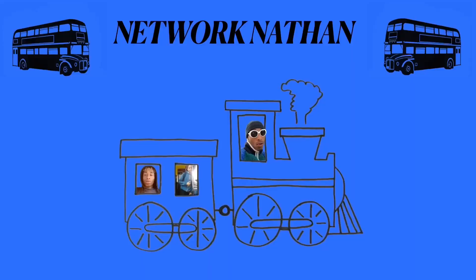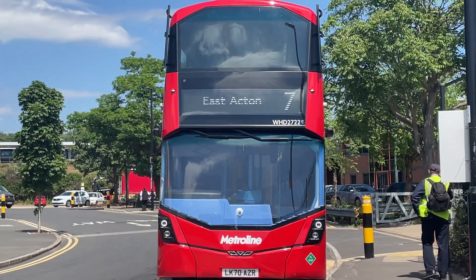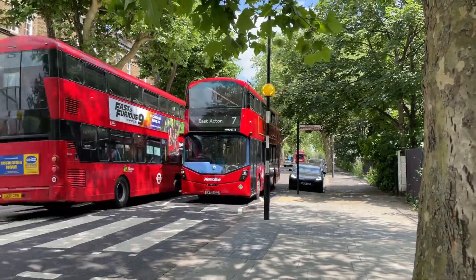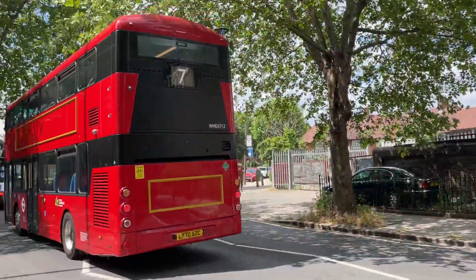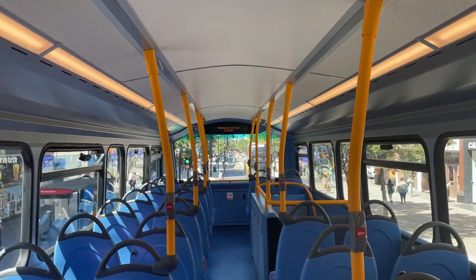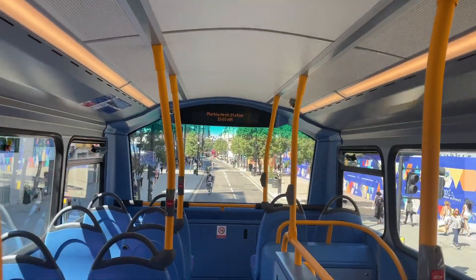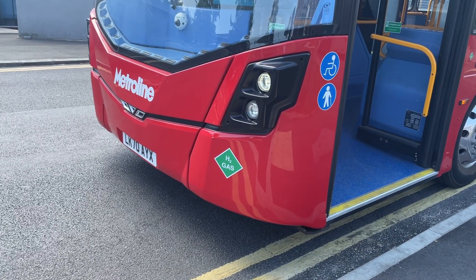Right behind me is one of the first hydrogen double-decker buses in London. This hydrogen bus was built by Wright Bus, a British bus manufacturer, with 20 vehicles being built. Operated by Metroline, these buses are placed on route number seven between East Acton and Oxford Circus. They have the same design as the buses that were on the route originally, so you have to be very careful when spotting the hydrogen one and the hybrid one. A main factor that will help tell the difference is the hydrogen symbol at the front and side of the bus.